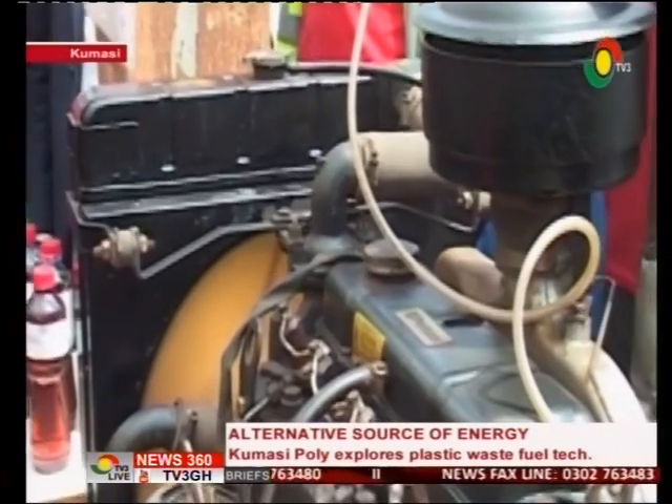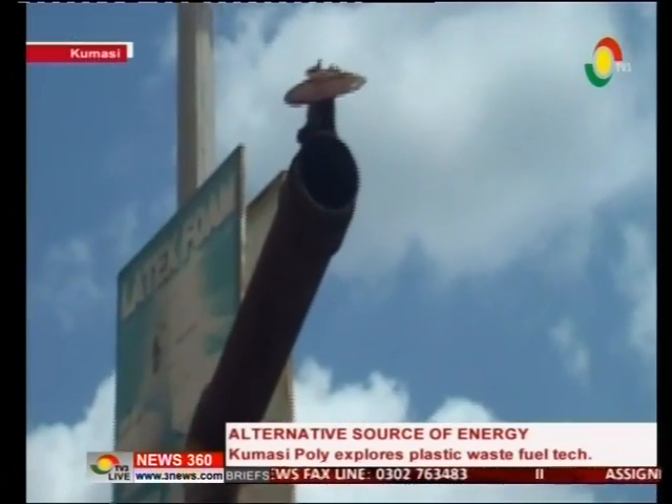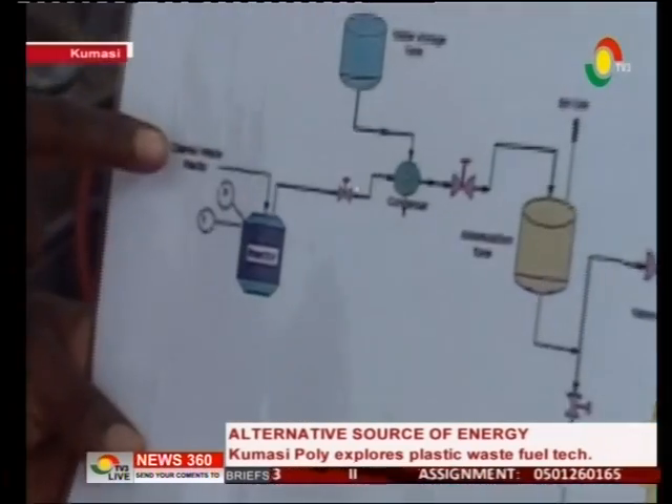The diesel component is excellent in running a generating plant at the Kumasi Polytechnic without visible emission of exhaust. School authorities say they are poised to go into commercial production, scaling up the plant to produce large quantities, and have contacted investors to fund a full factory operation.